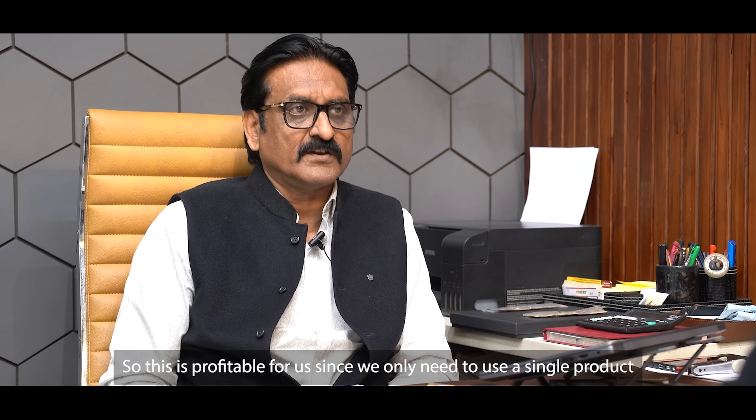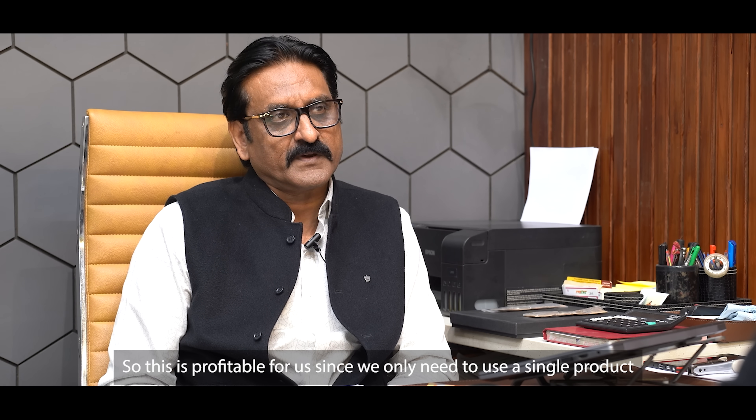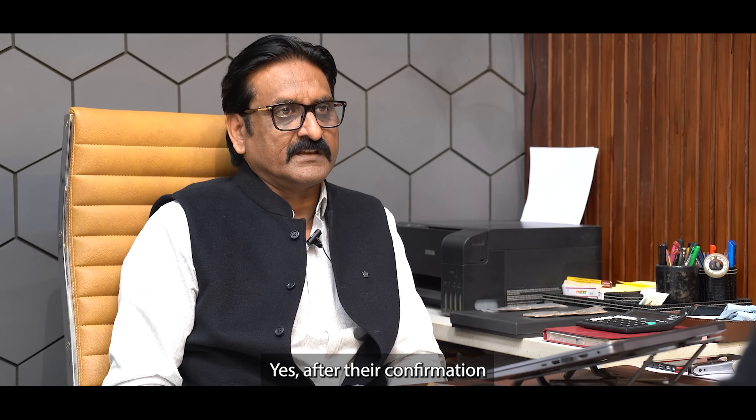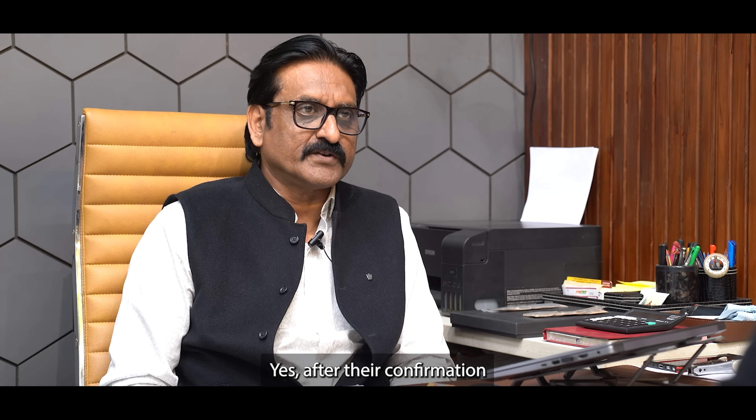This cross-compatibility means they only need to buy one product instead of two. The service team has responded positively — after applying Mobil Delvac, they have continued using it.